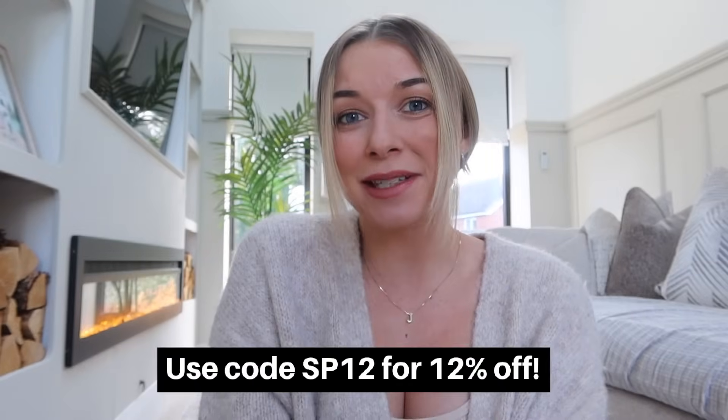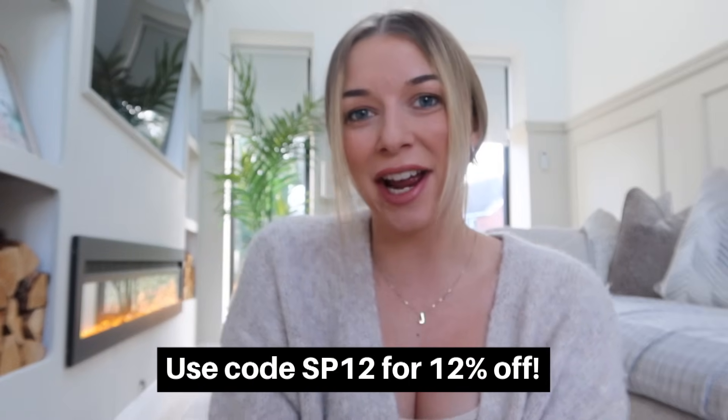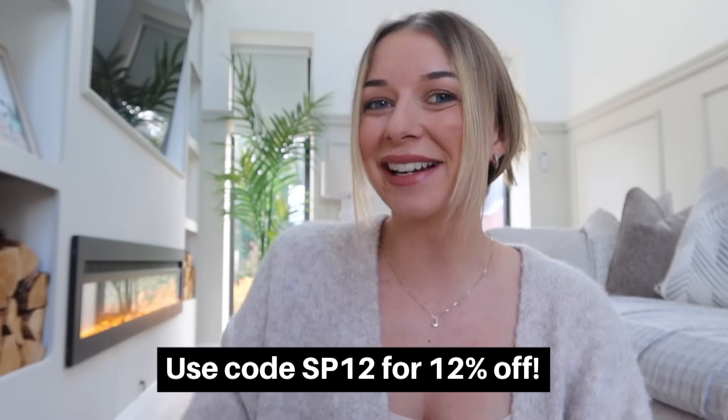There we go, guys — I really hope you enjoyed this video. I absolutely loved seeing all the Christmas stuff. I will be going back shortly to do more filming on the Christmas things, so make sure you're subscribed and turned on notifications so you don't miss that video. Don't forget you can also get 12% off your purchase when you use the code SP12 at checkout. Link down below. Like and subscribe, and I'll see you next time for another video. Bye!